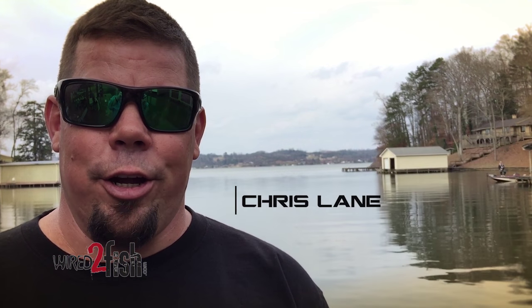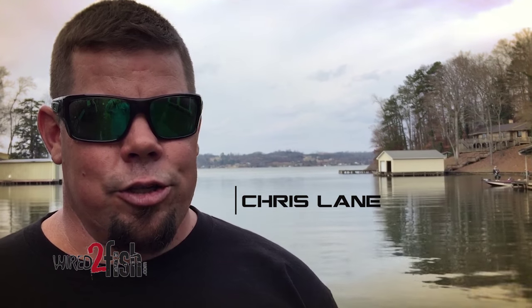Hey, Chris Lane here. We're here on Lake Guntersville, and summertime fishing here is phenomenal, because the grass has really come back strong. TVA is really taking over the spraying, which has allowed the grass to really come back and define those edges and allow those bass and bait fish to hide in that grass. It's a great ambush point for bass to attack.